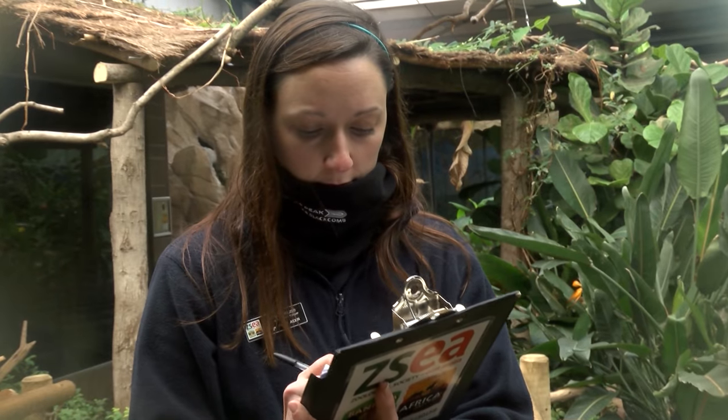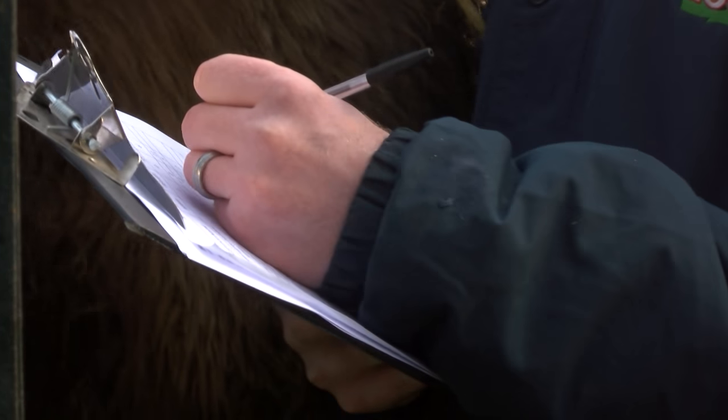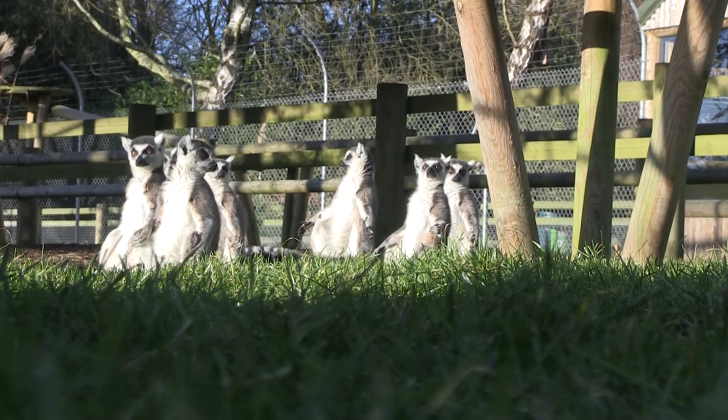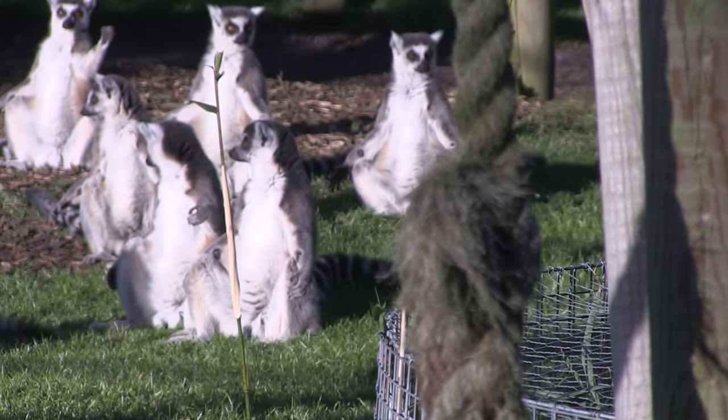While it's not a bad job, it's certainly fiddly and time consuming. It'll be a couple more weeks until the keepers reach their final tally after a busy month of counting camels, ticking off tigers and monitoring meerkats. Lauren Hewitt, Mustard TV, Banham Zoo.